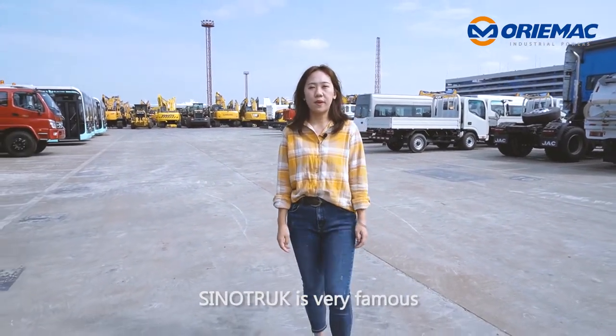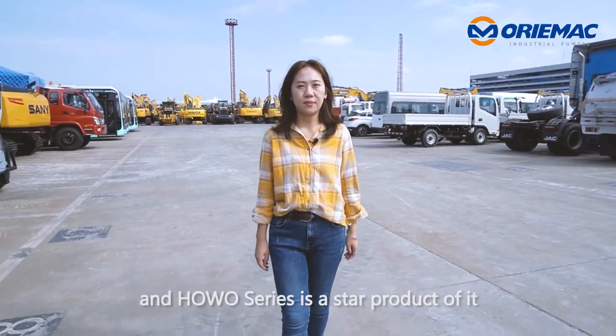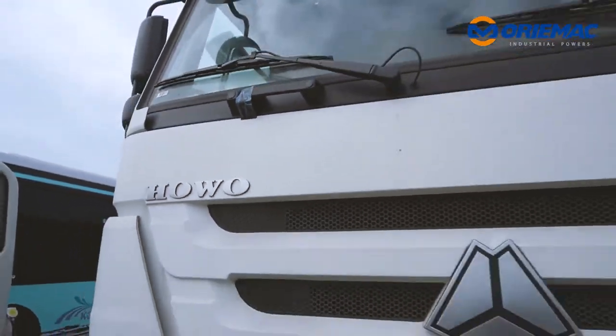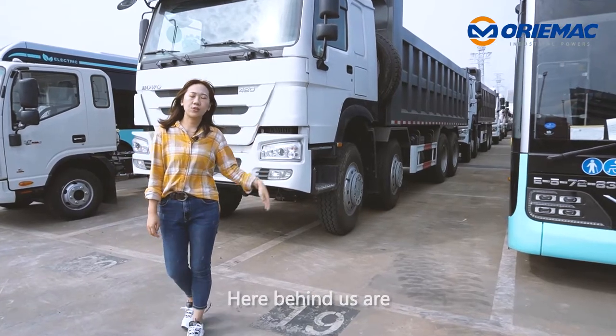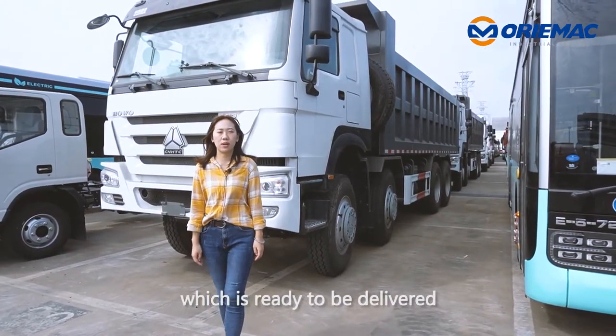Sinotruck is very famous, and the Hauer series is a star product of it. Here behind us are two units of 12-wheel Hauer dump trucks, which are ready to be delivered.